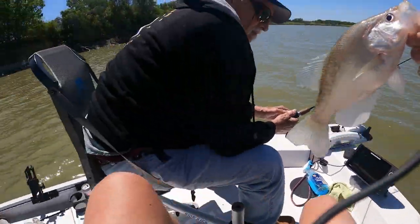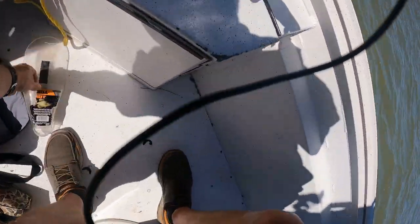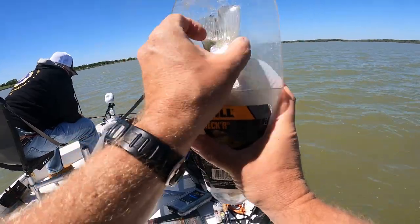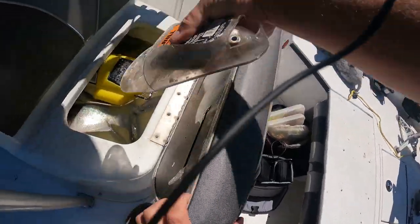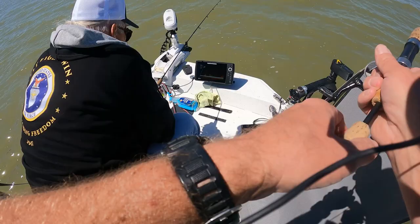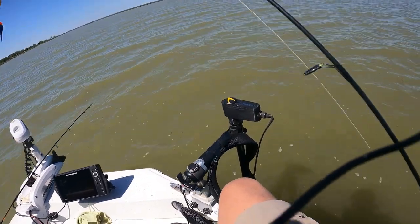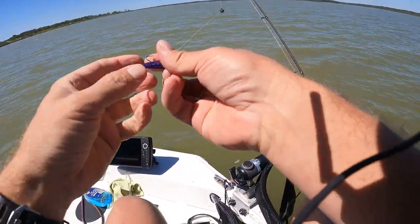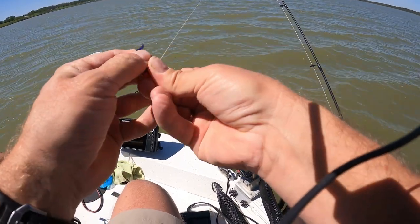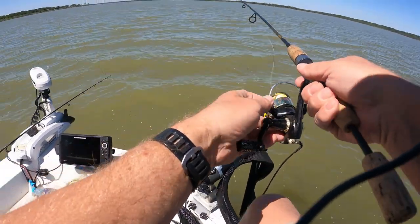I don't know if that's a keeper or not, we'll measure it — it'll be awfully close. Ten inches. That one tried to jump out of the live well. I got down there and just started popping it. I've got a Rockport Rattler on this — the head rattles and sometimes it gets their attention. They're biting on this solid purple. Kind of been biting on everything we've had. They're hit and miss, just finicky right now.